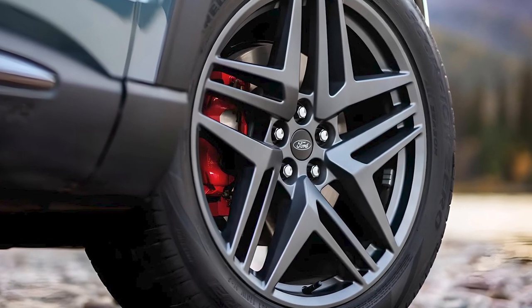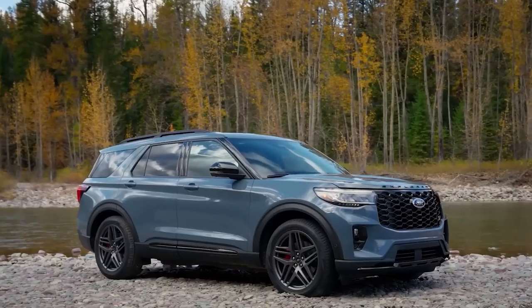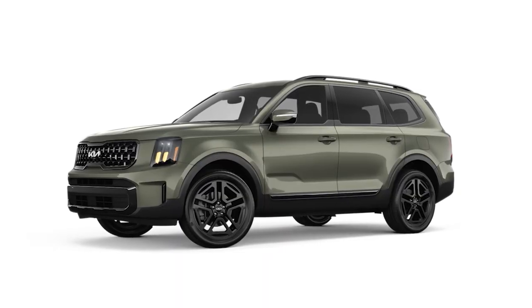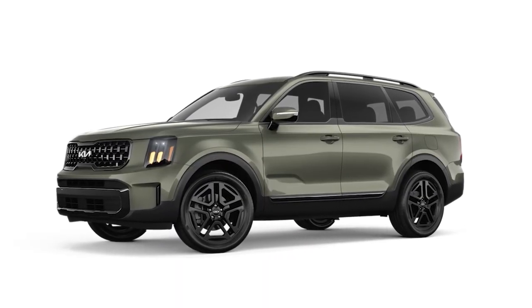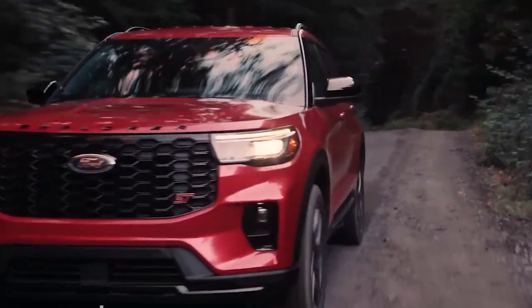Today, we're diving into a head-to-head comparison between two popular midsize SUVs: the 2025 Ford Explorer and the 2024 Kia Telluride. Both of these midsize SUVs offer a blend of style, performance, and practicality.